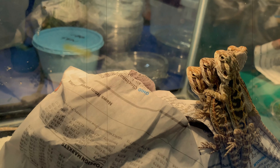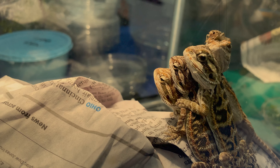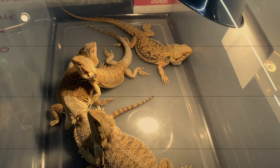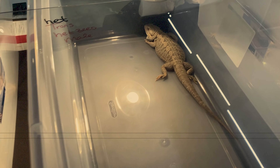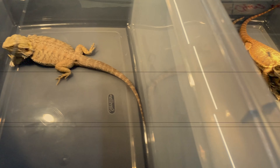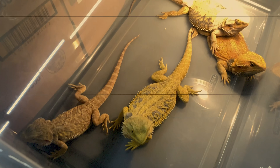Bearded Dragons have super cool, amazing personalities. They are just super chill and will hang out with you, especially as adults. As babies they're really fun to watch — very active, especially when hunting food. They're super readily available; you can get them anywhere and find different morphs. You can always find them being rehomed on places like Craigslist. The reason they are not necessarily beginner reptiles and more towards intermediate comes down to a couple of different things.